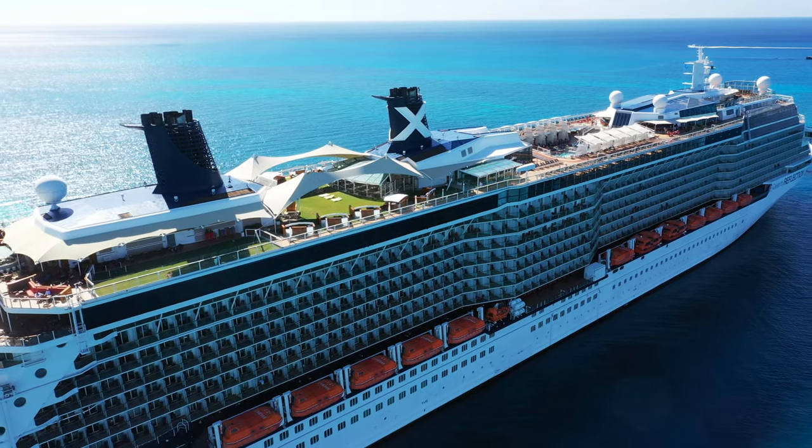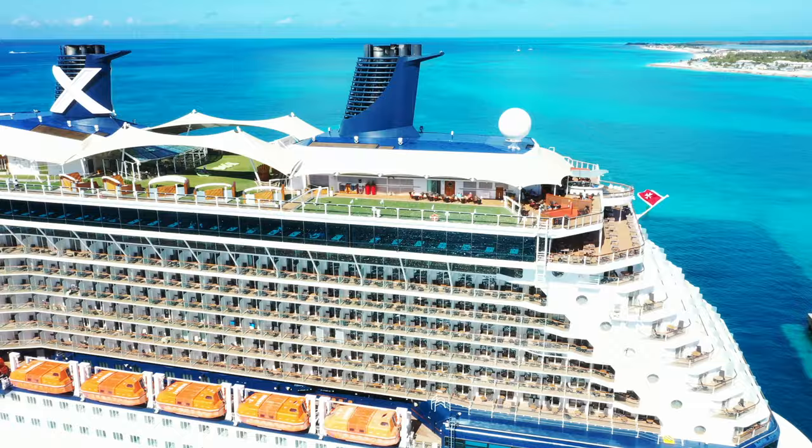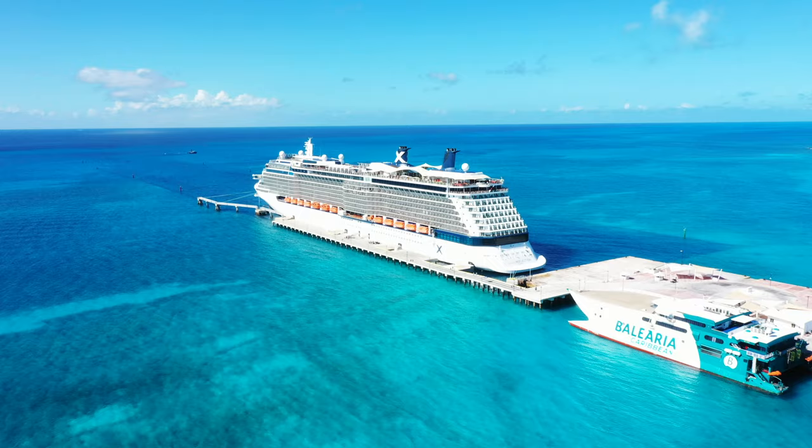Welcome to the Celebrity Reflection. I'm going to do a full tour. You'll enjoy this tour because we're going to take it deck by deck, so you're going to be able to see exactly how the ship is set up. This is Jason here. Let's go ahead and get started with the tour.